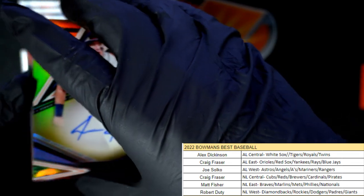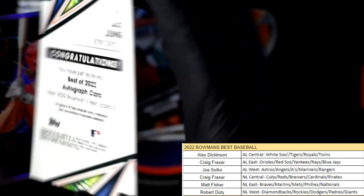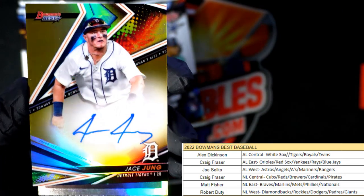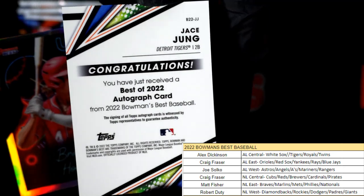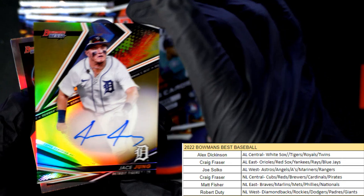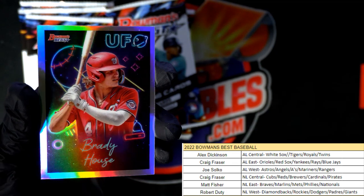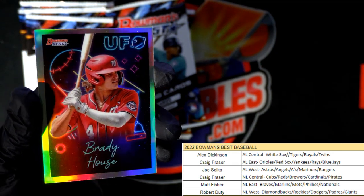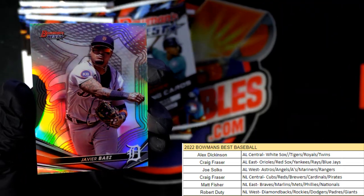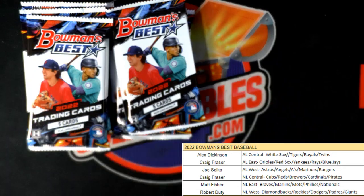I believe this is going to be numbered to 50 — let's check it and see. Nope, okay, I was hoping, but it was not to be. No number on there, so Jace Jung, Tigers, going out to Alex D. Here's a Brady House UFO going out to Matt F., and Javier Baez going out to Alex D.